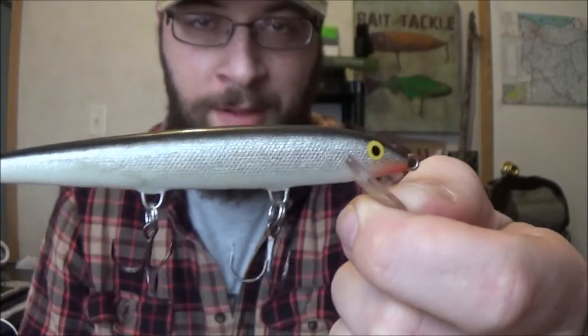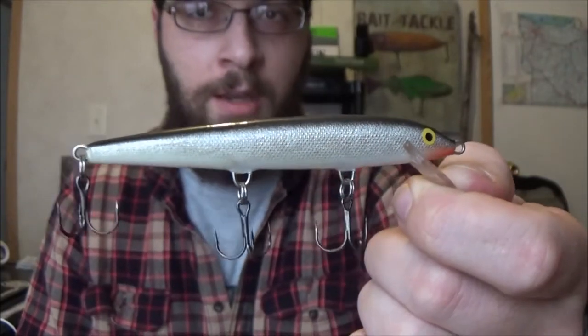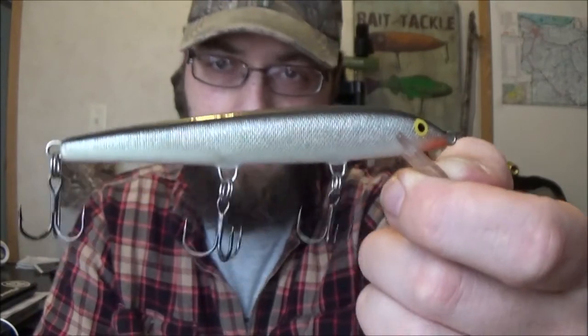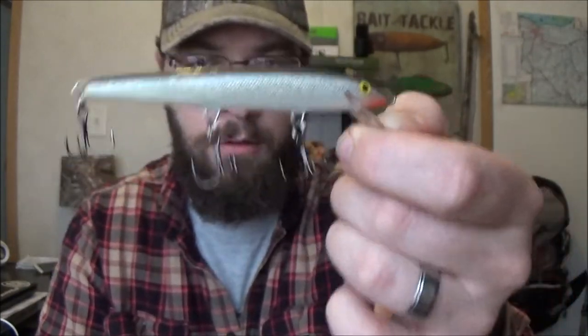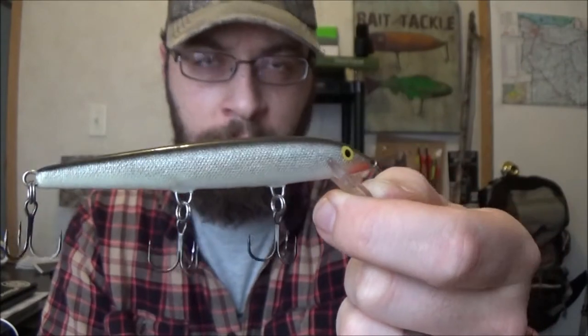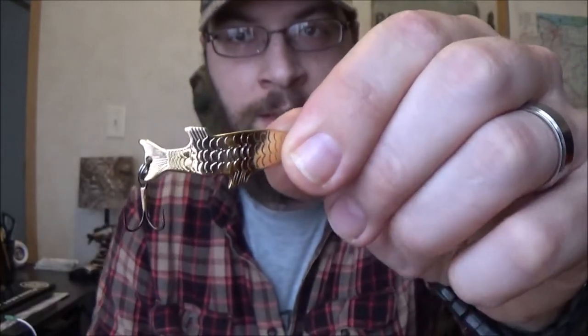A budget-friendly jerkbait — Rapala, however you like to pronounce it — I run the Husky Jerk number 10 and this works really, really well. Being that we're in the north, you'll get a lot of different species striking this lure: chain pickerel, northern pike, musky, largemouth bass, and even smallmouth bass. It's a great lure to have in your tackle box — your box isn't complete without something like this, whether you choose Rapala or the various other brands out there.